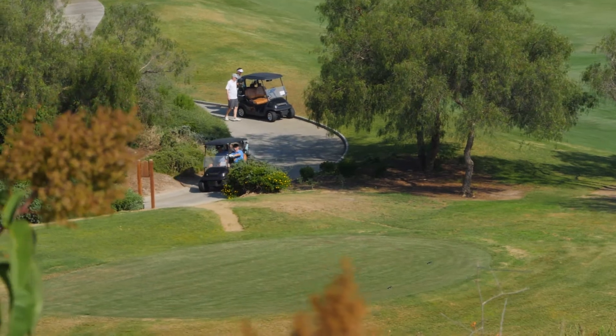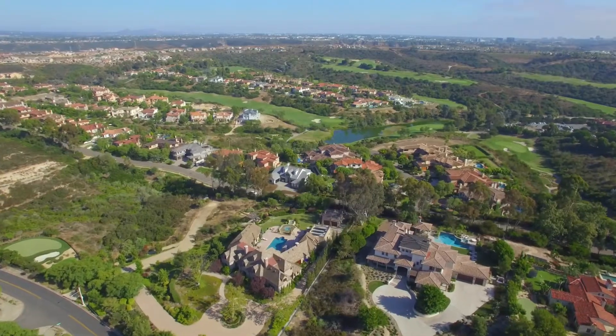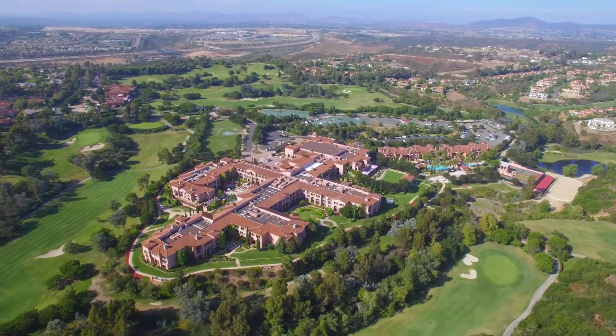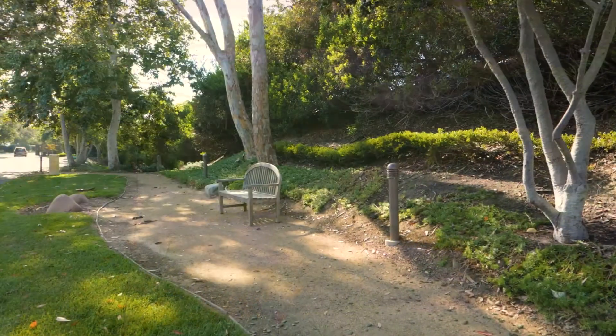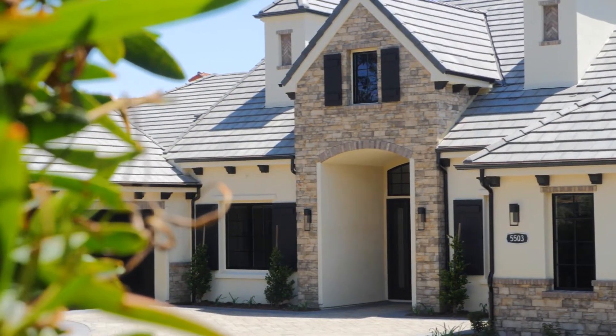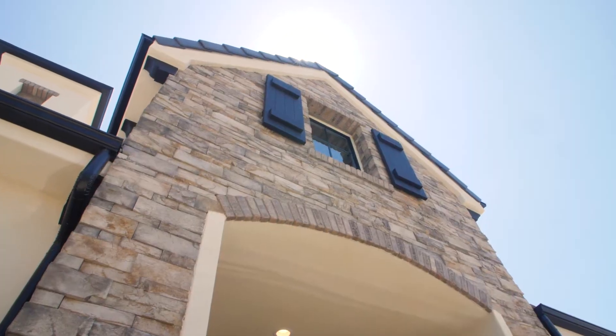Surrounded by the famed Tom Fazio Design Championship Golf Course and Resort and Spa and the Fairmont Grand Del Mar Hotel, this private and beautifully gated community delivers a picturesque, country-like setting. Nestled inside the prestigious Carmel Valley community of Del Mar Meadows sits the grand custom estate, 5503 Meadows Del Mar.